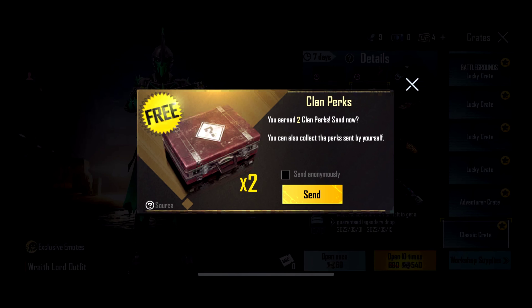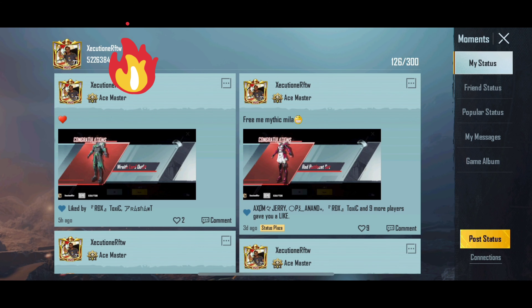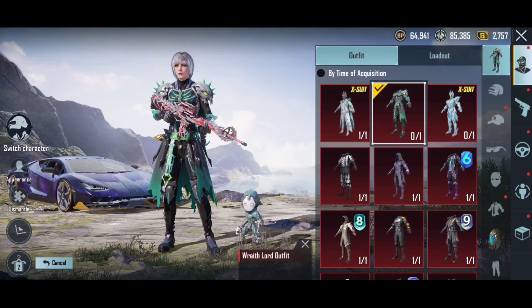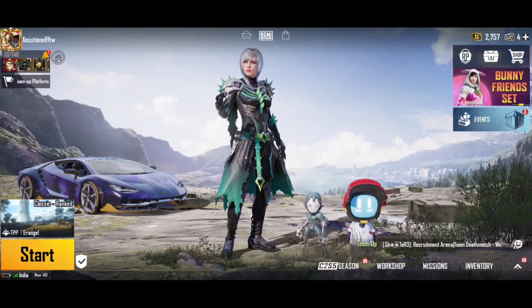Here we go! That's right guys, we got the R8 Lord outfit. We got two mythic outfits back-to-back — the first one from the premium grade and this time around from the classic grade.